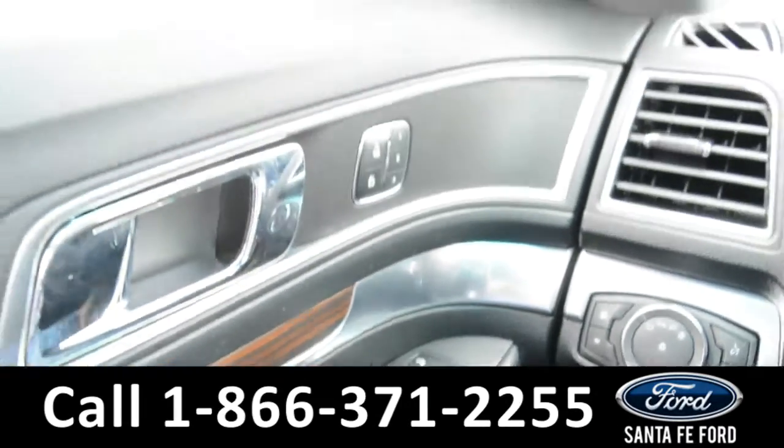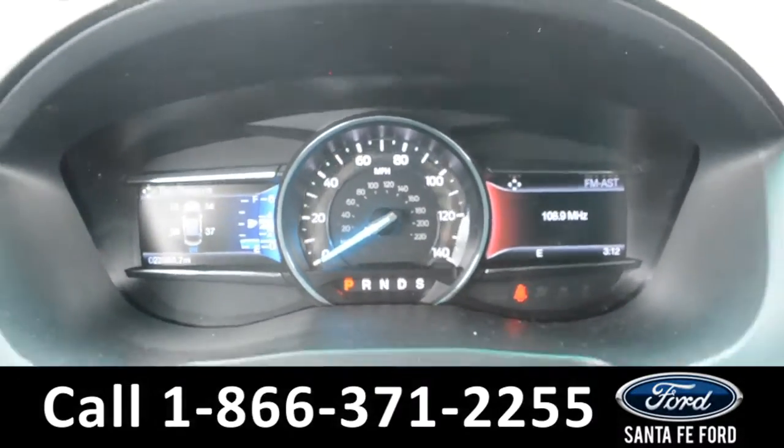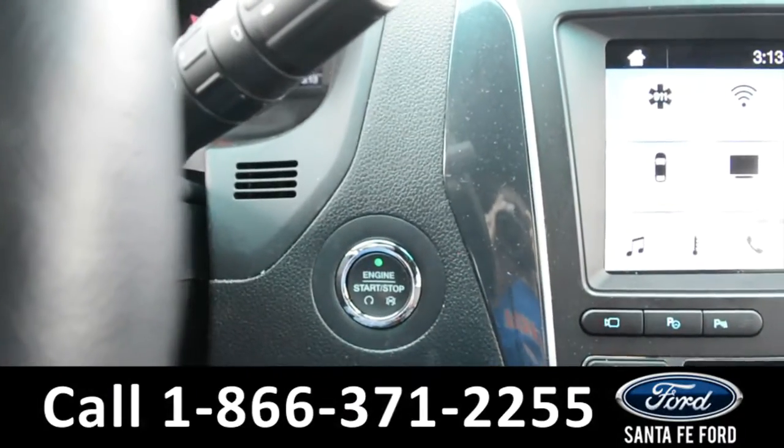This vehicle is equipped with powered windows, locks, and mirrors. Here's a look at the dashboard. On the steering wheel there's cruise control, Bluetooth, and media functions, and this vehicle is a push to start.